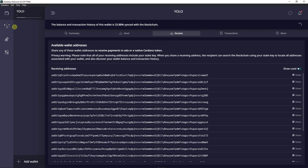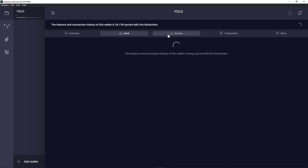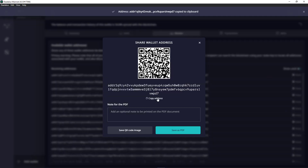First thing you want to do is to actually have your own wallet in Daedalus, and then you want to click on Receive. When you click on Receive, you're going to read this privacy warning: share any of these wallet addresses to receive payments in ADA or native Cardano token. Please note that all your receiving addresses include your stake key. So I'm going to share this address here and copy it.